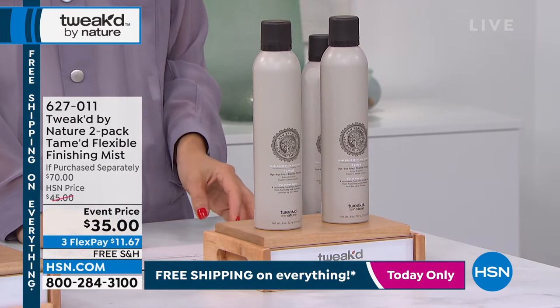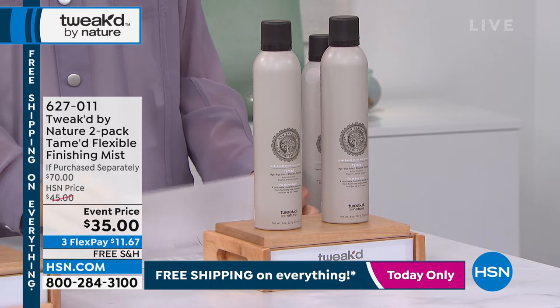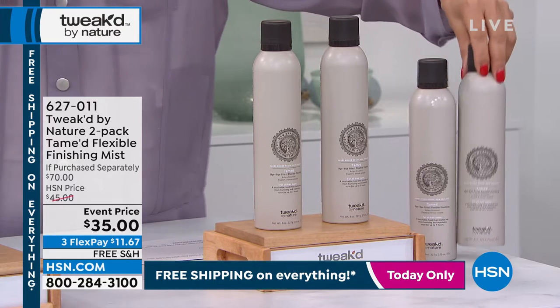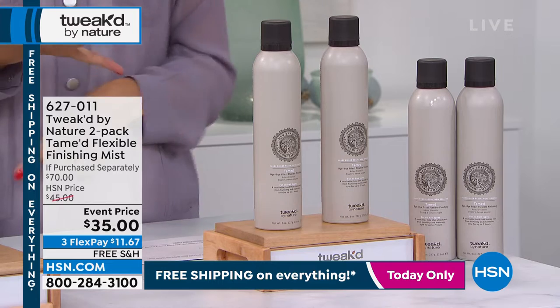This is a finishing mist that's going to tame the frizz. It's going to give you a nice, soft, flexible hold. And it's done by an HSN Clean Beauty brand. How hard is this to do, Dennis — a hairspray without chemicals?